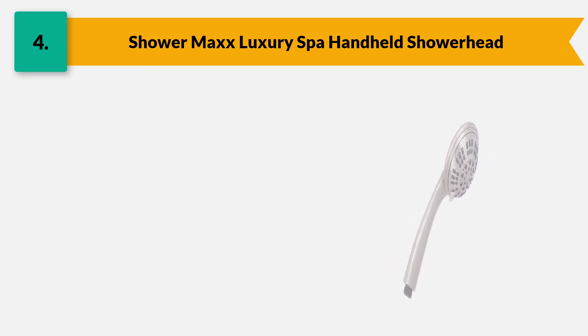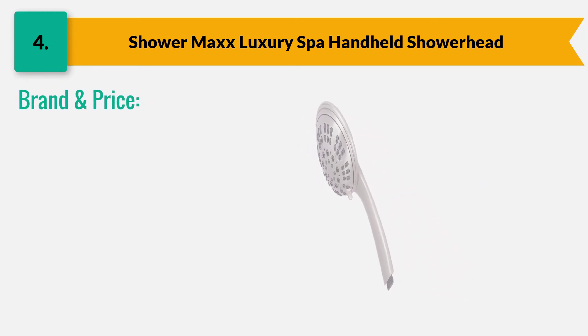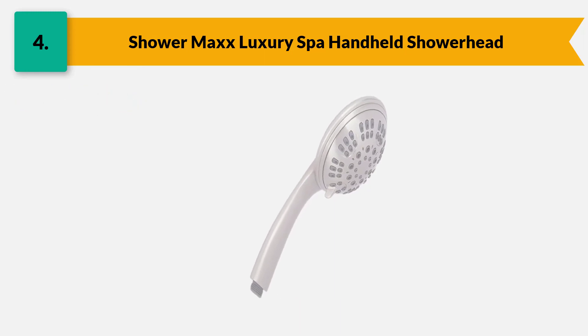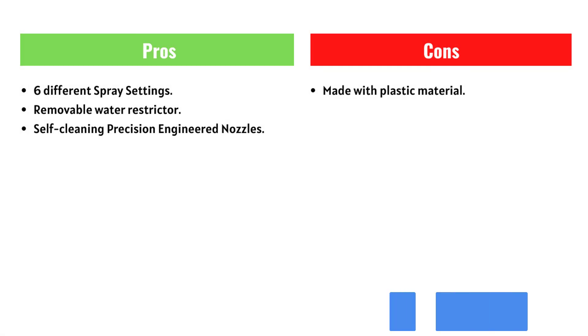This is one of the leading brands and introduces ergonomic shower heads and handheld shower heads. The price of this item is around $45.